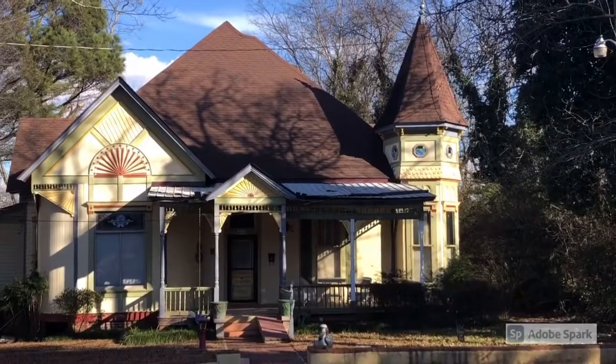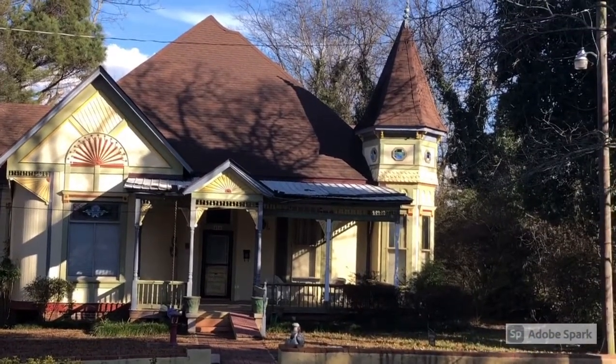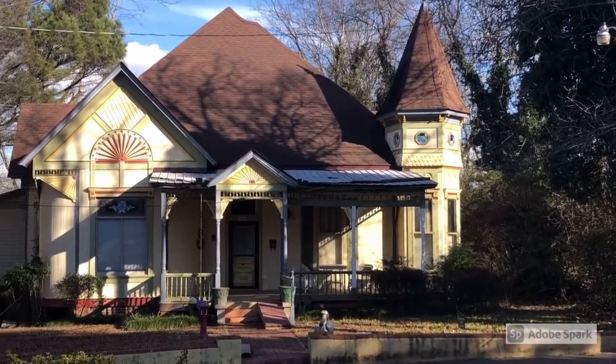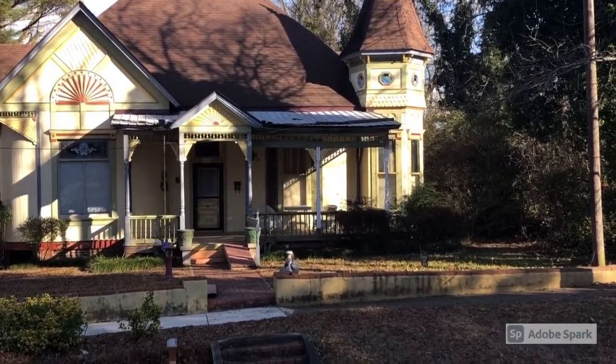Next to Steamboat, we find Painted Lady. This Queen Anne cottage with shingle style, built in 1885, features a tower, leaded stained glass panel, beaded board, sunburst carving, rounded corners, sidewall shingles, and patterned upper sash window.